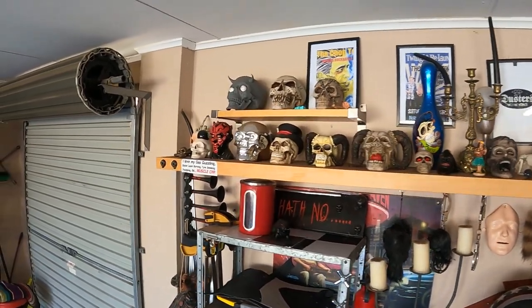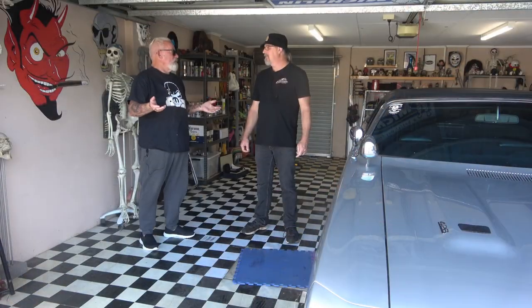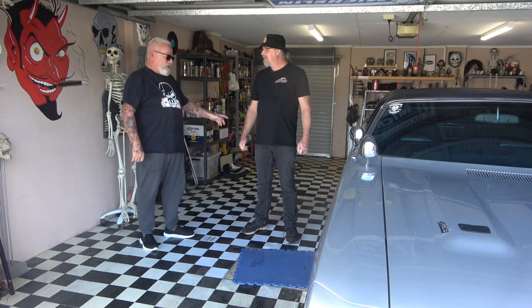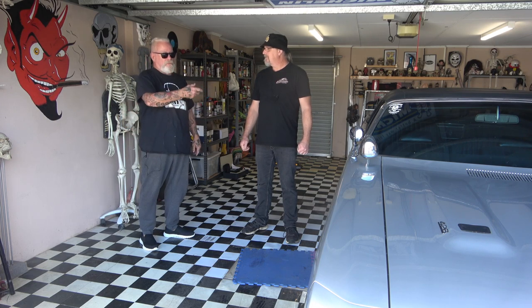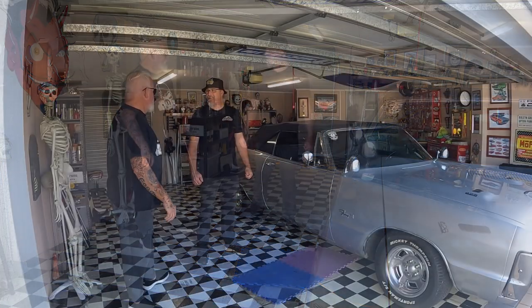Underneath has all been stripped out and redone, pretty much to what it was originally, but all the bushes obviously needed replacing — this car's over 50 years old now. We've got a three-inch exhaust running all the way through from the headers, and that equals that nice crackle when it starts up.